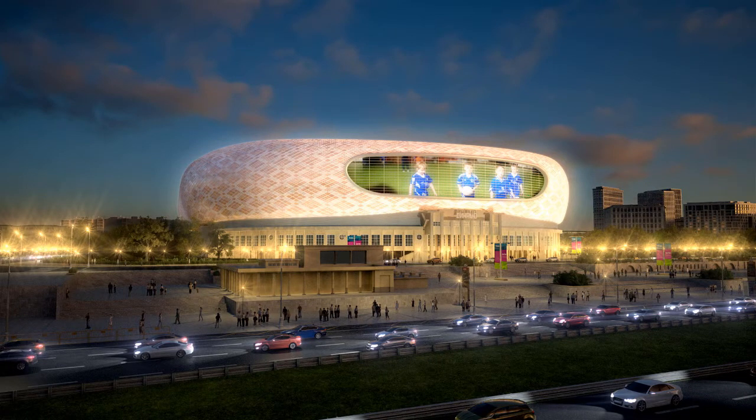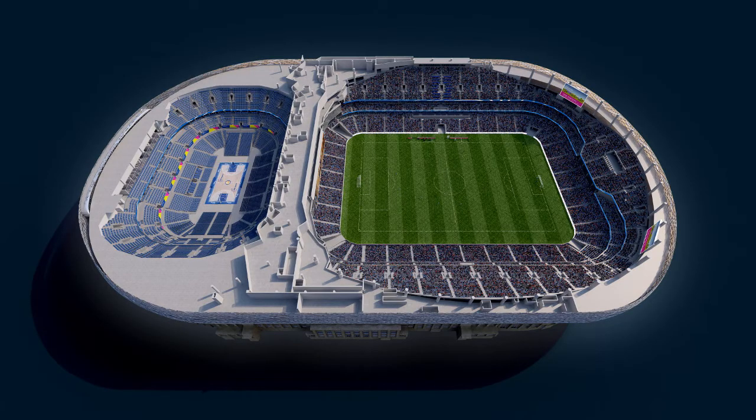The VTB Arena is located about 5 kilometers northwest of Moscow's city center, just outside the Second Ring Road.